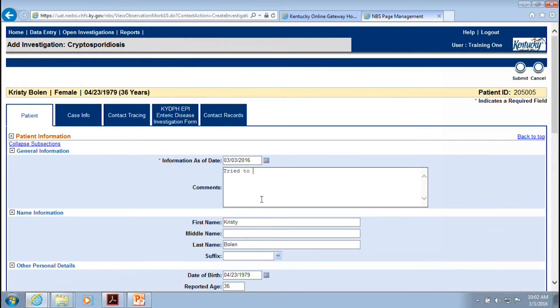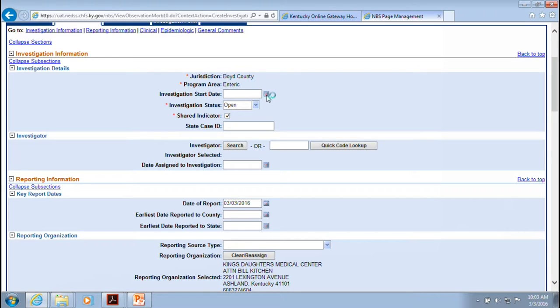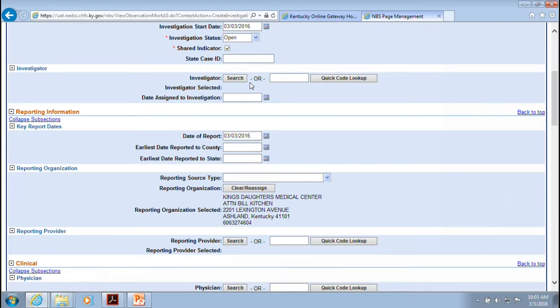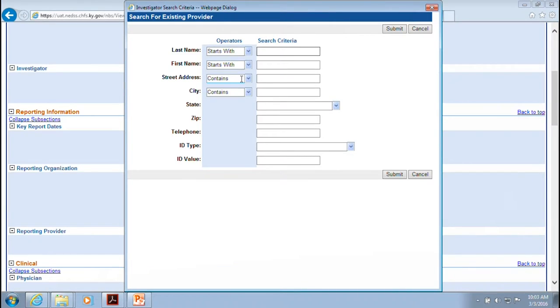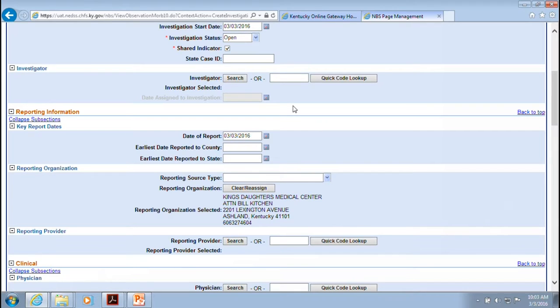You're going to click the Create an Investigation button. This opens the investigation, which has a comments box — for example, you could type 'patient phone number is out of order' with a date so you know when the comment was made. You can update this over time, noting attempts to contact the patient and any new information like an updated phone number.